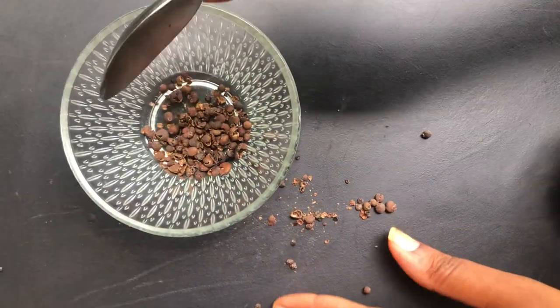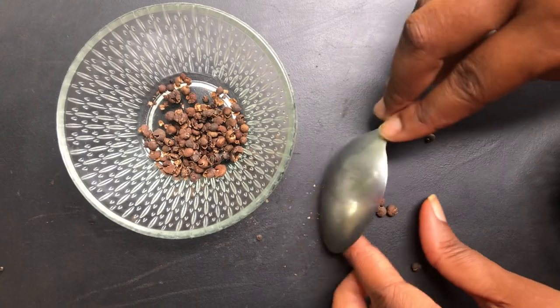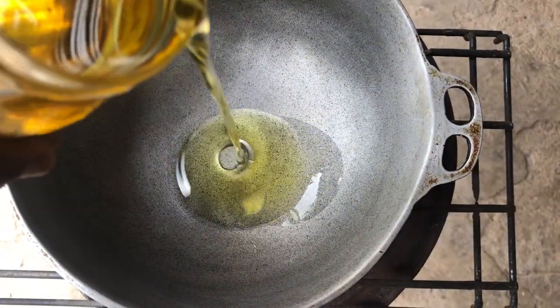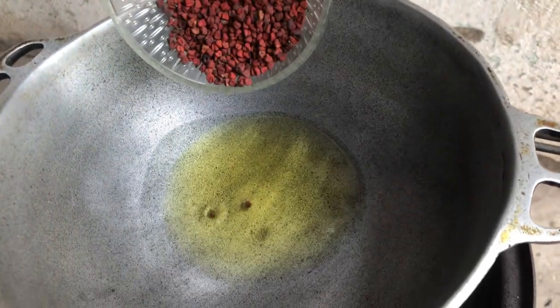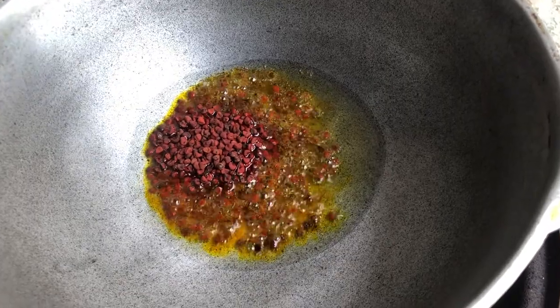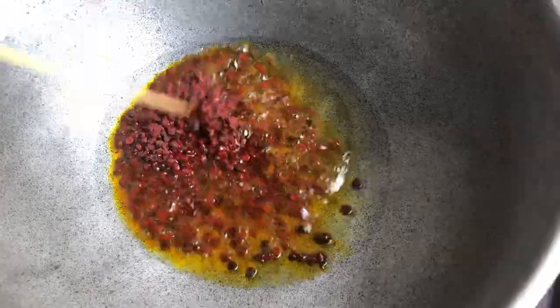I'm using the direct heat method, and you can go ahead and use the infuse method if you want, but this is the method that works best for me. So I add the annatto seeds and the pimenta berries to the hot oil and I just stir these around.